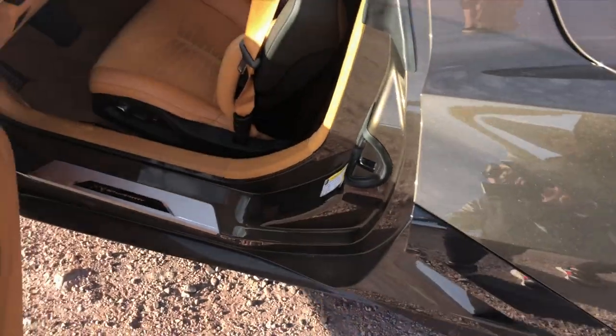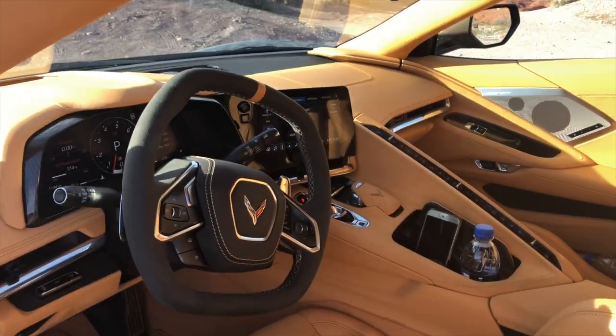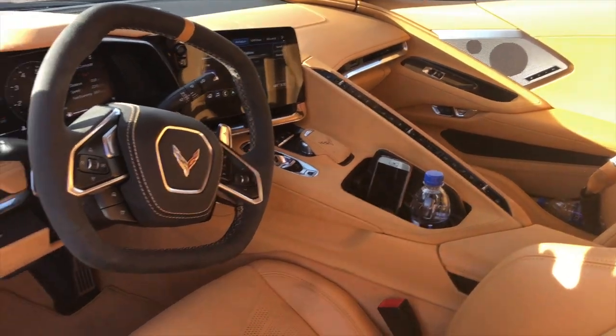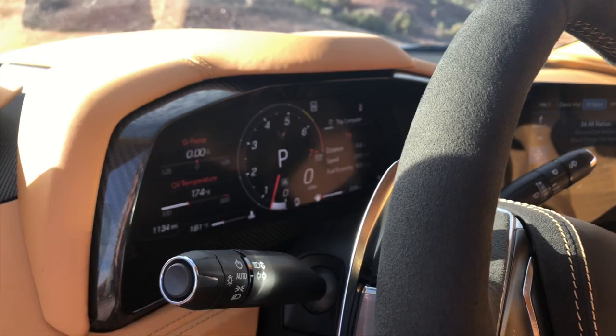Inside, this Corvette gets full Nappa leather in a light caramel-colored natural finish, complete with suede inserts on the roof and on sections of the dash, as well as really subtle carbon fiber accents on the door panels.